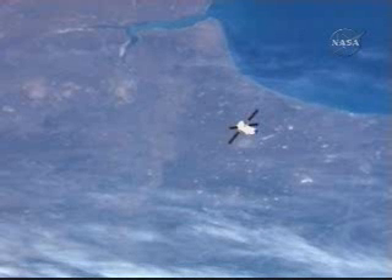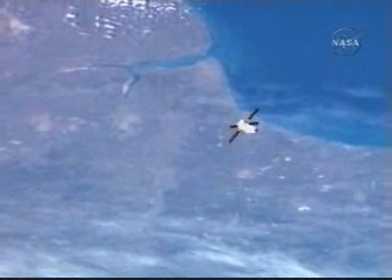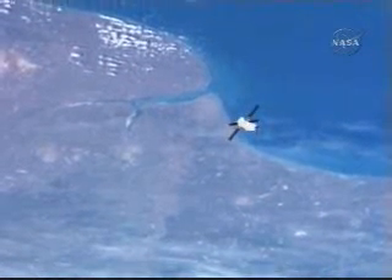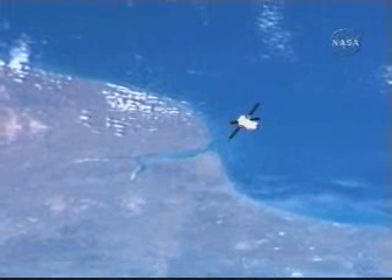Jules Verne — everything is right on the money as the ATV now passes just off the east coast of the southern tip of South America, about to begin a southwest to northeasterly track that will carry it across the equator and the west coast of Africa a short time from now.